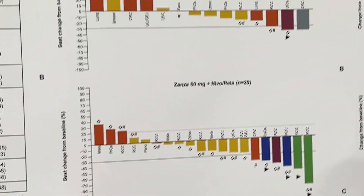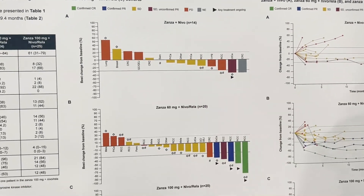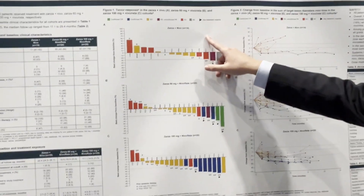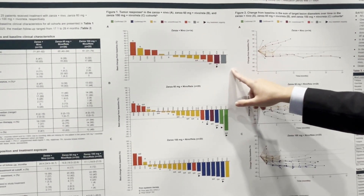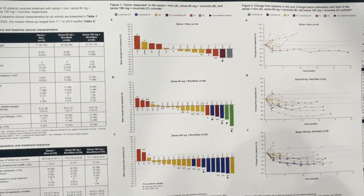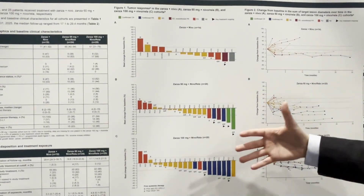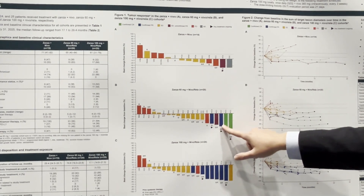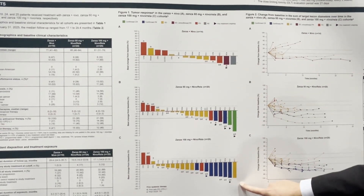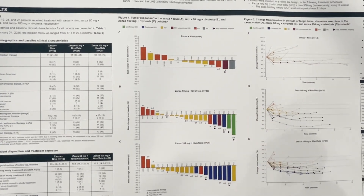Looking at the waterfall plots across the three cohorts, patients are responding. In Zanzo-nivo — the doublet with PD-1 — most patients show downward deflection in disease growth. Remember, this is a phase one population, so it may look different in a less pre-treated group. In the Zanzo-nivo-rela triplet, there's also a nice waterfall plot, and at the higher doses — Zanzo 60 and Zanzo 100 — the waterfall plots look very similar.